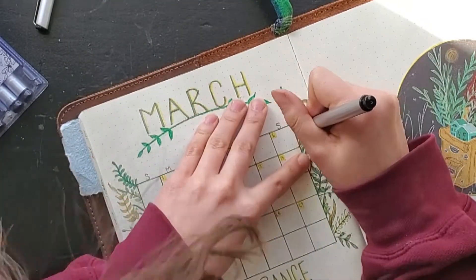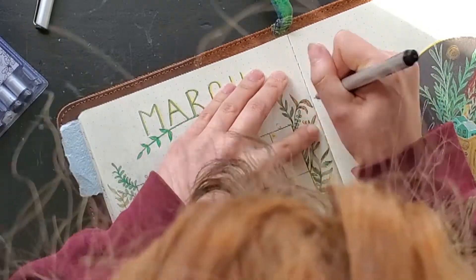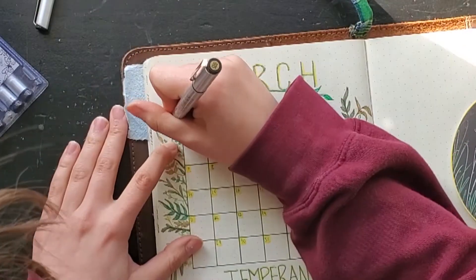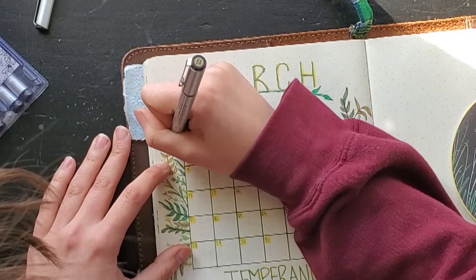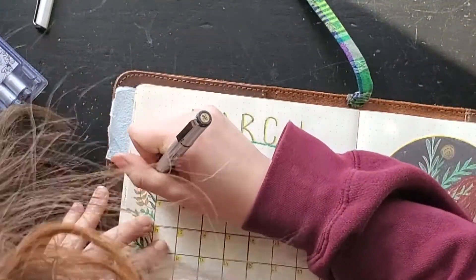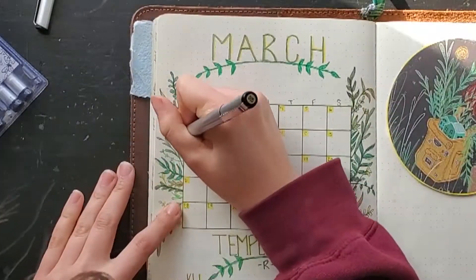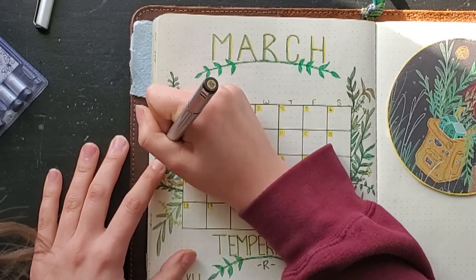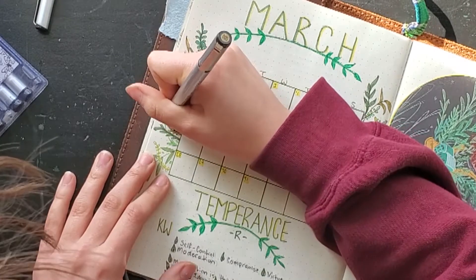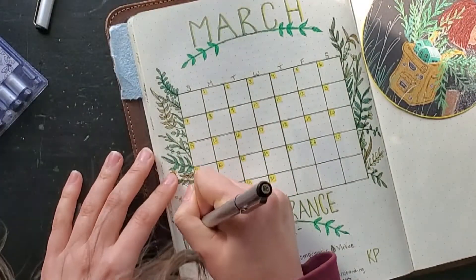I'll be honest — this whole spread was one I didn't really enjoy while I was making it. I thought the colors were too bright. I was uncomfortable with how intense the yellow was, and I even ended up going back over it with an orange to try and tone it down. In the end I ended up really enjoying this spread, but it was a bumpy process. I'm just not used to this much color, but green is one of my favorite colors and I'm happy with how it turned out, even if in the moment I wasn't certain it was going to work.